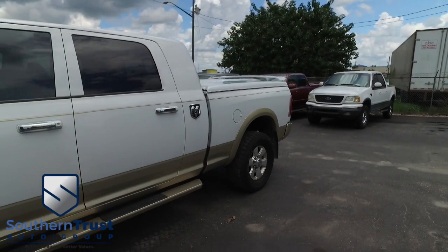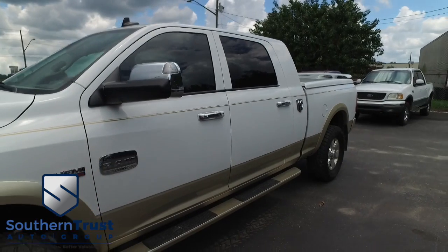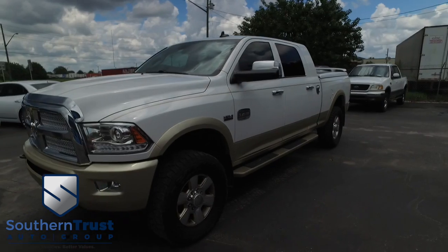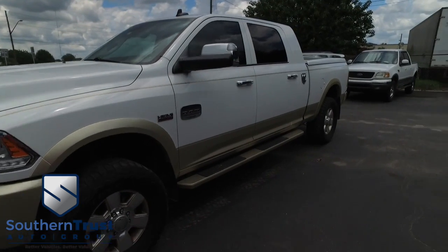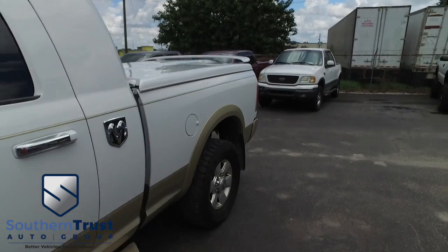Cruise, tilt, keyless entry, power windows, mirrors, door locks, power sliding moonroof, power sliding rear window, power heated and cooled leather seating with memory heated steering wheel, that Dodge Ram Uconnect, CD, MP3, Bluetooth, satellite ready, navigation, touchscreen LCD technology.